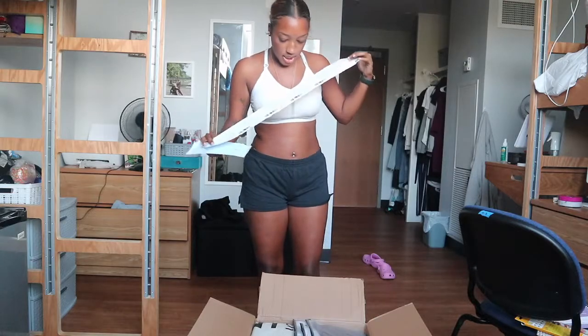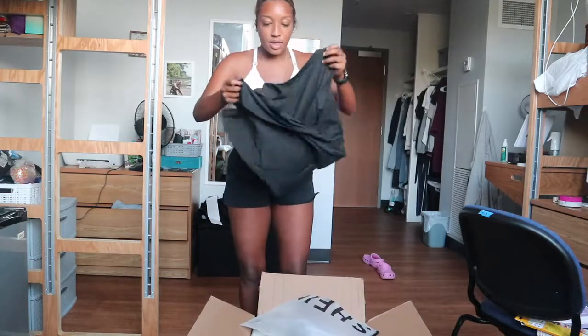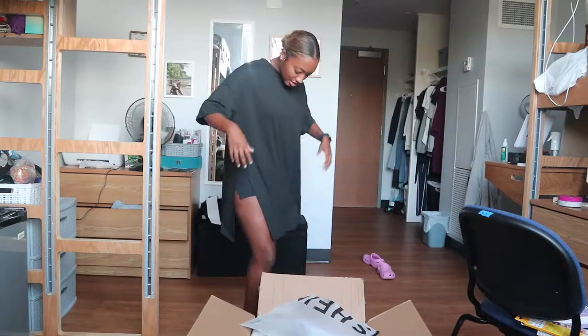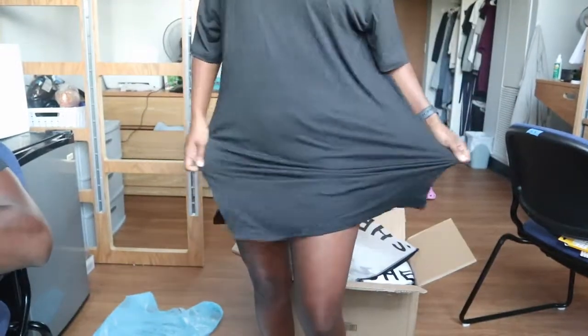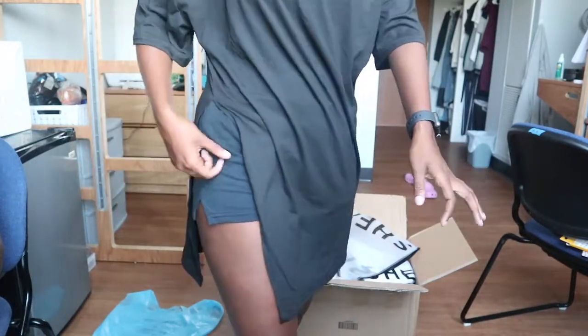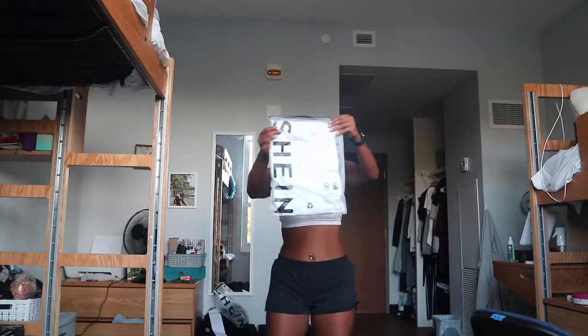The first thing is this shirt that has a cutout back. This is really cute — look at the back! It's like a long plain black shirt in the front, and it has a slit on one side. When you turn around to the back, you can see the cutout. So this is the next shirt — okay, period.